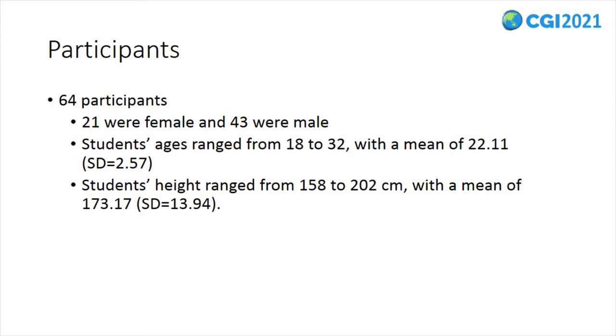Students' ages ranged from 18 to 32, with a mean of 22.11. Students' height ranged from 158 to 202 cm, with a mean of 173.17 cm.